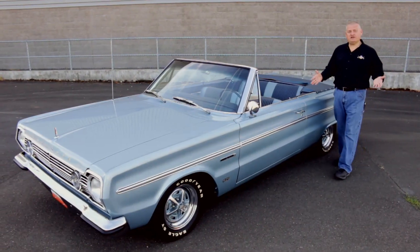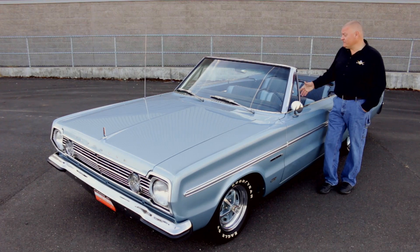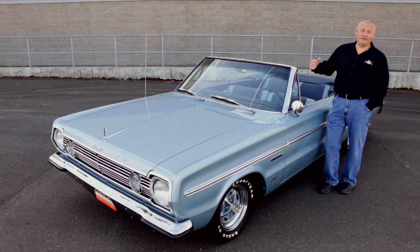The term Belvedere actually means nice view. It's an Italian word — 'bel' for beautiful, 'vedere' for view. And on the '66 Plymouth Belvedere in the Brothers Collection, the view actually gets better when you open the hood to reveal the 426 Hemi.